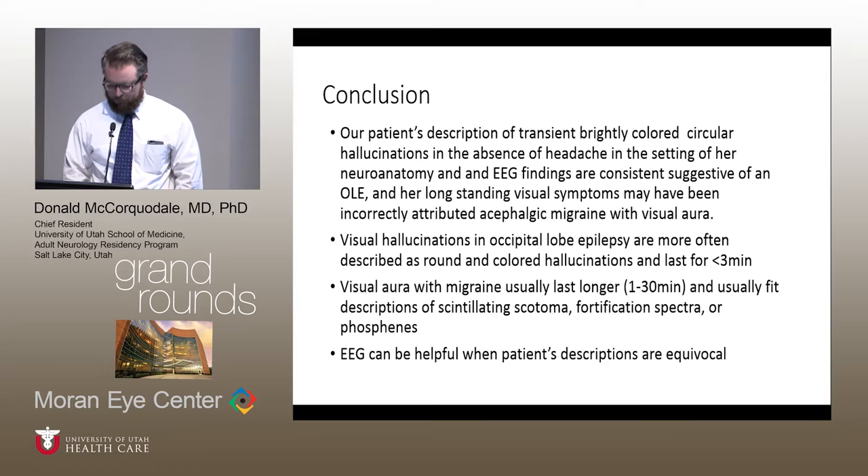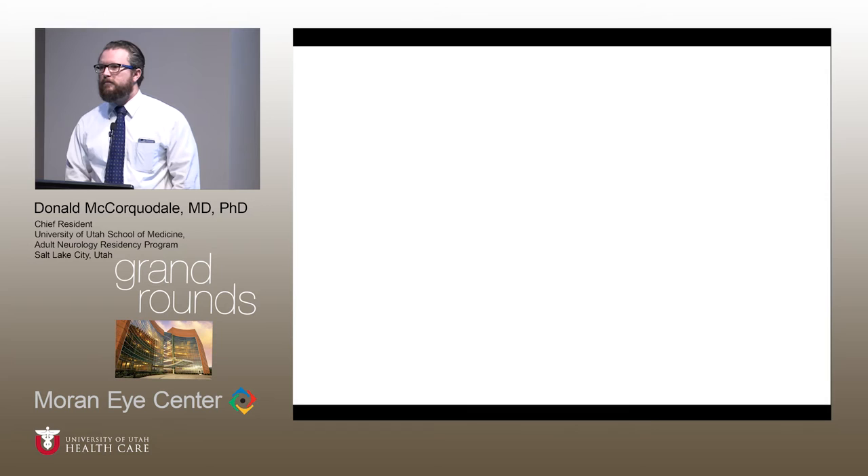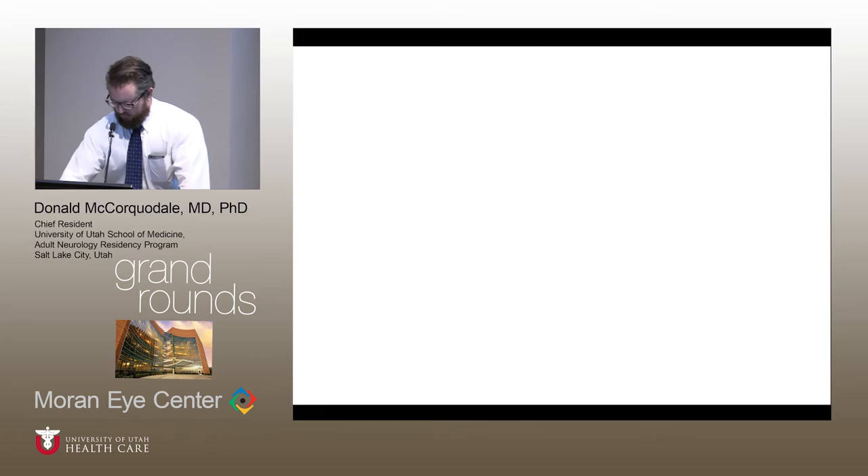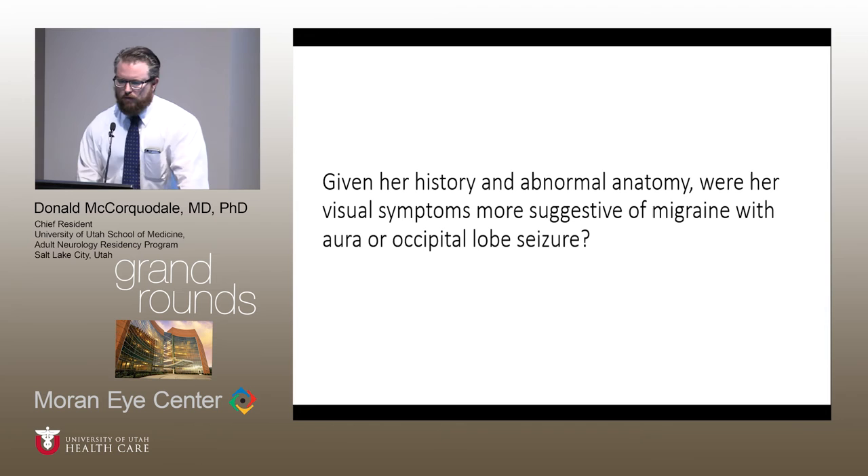Did you think the optic nerve pallor was retrograde atrophy from the colpocephaly? Yeah, I kind of left that out — there were some other MRI findings. I don't think we saw anything in terms of optic nerve size on the MRI, but I would assume that is the case. I had a picture of her visual fields that got deleted — she had a very mild, shallow, almost unappreciable left-sided deficit. Did you do a nerve fiber layer analysis? No, we didn't. Thanks for letting me talk.